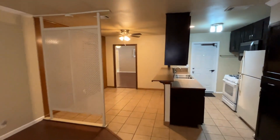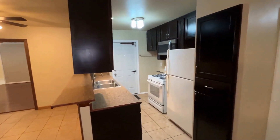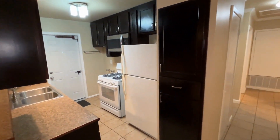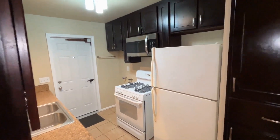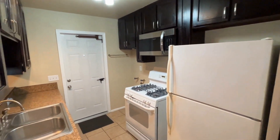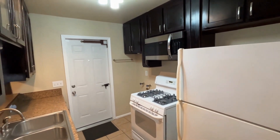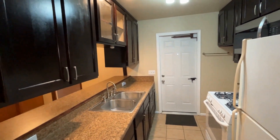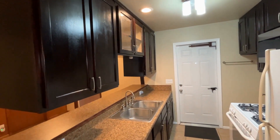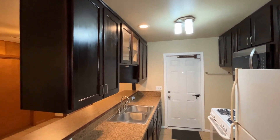This home comes with central AC and heat. Here to my right you can see the kitchen — you have a pantry, a refrigerator, gas stove, and built-in microwave. Next to the stove is your washing machine connection. You also have a door that leads out to the backyard and a double basin sink. The cabinets have been updated and recessed can lighting has been added.